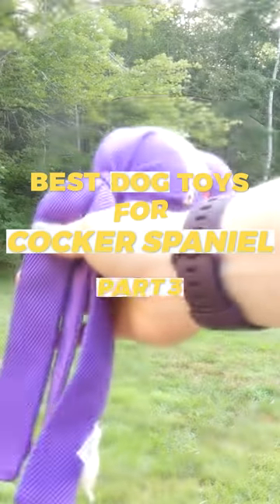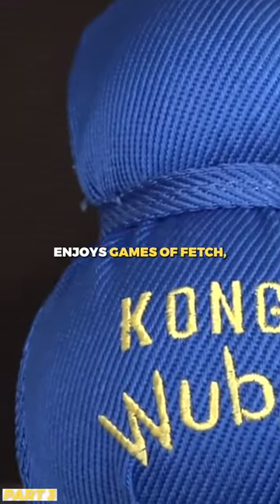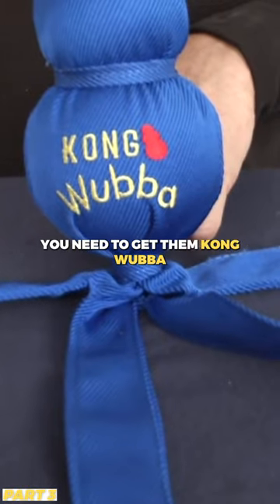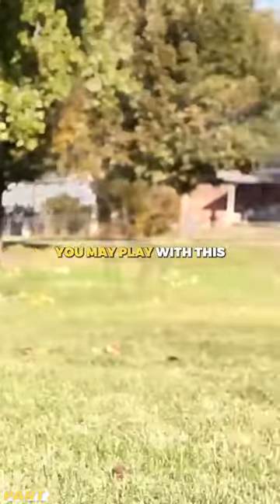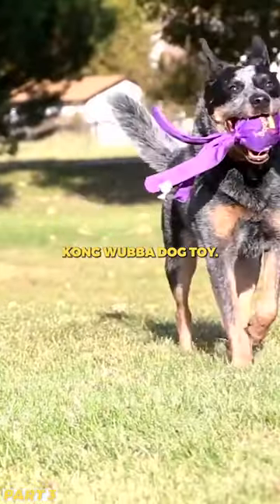Best Dog Toys for Cocker Spaniels. If your Cocker Spaniel enjoys games of fetch, you need to get them a Kong Wubba. Tossing and tugging toys aren't the only ways you may play with this Kong Wubba dog toy.